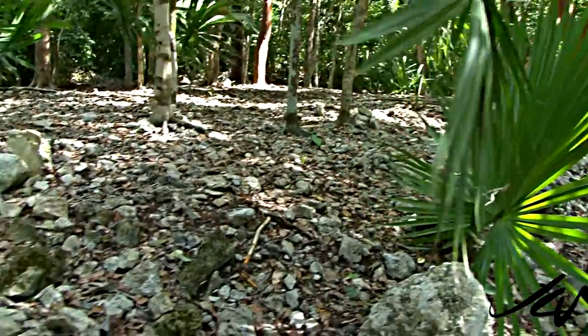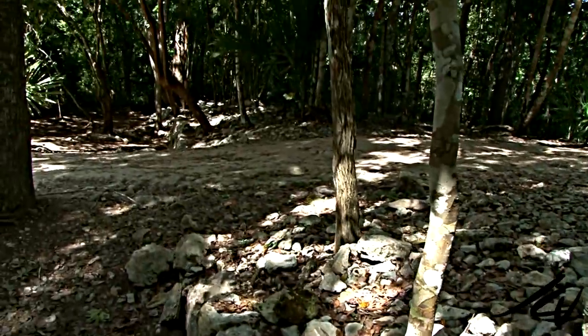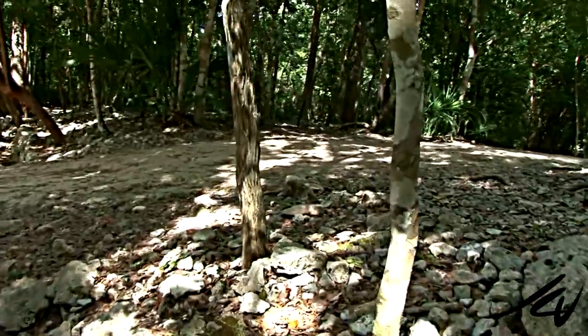The beginning of this road is just about six or seven meters from where we are standing — that is the beginning. It goes all the way to the west side. It was built to connect Koba to Yashuna, another archaeological site.